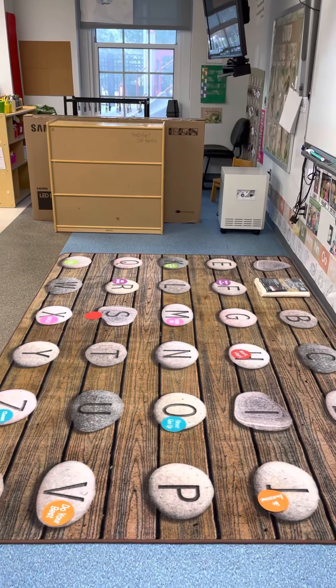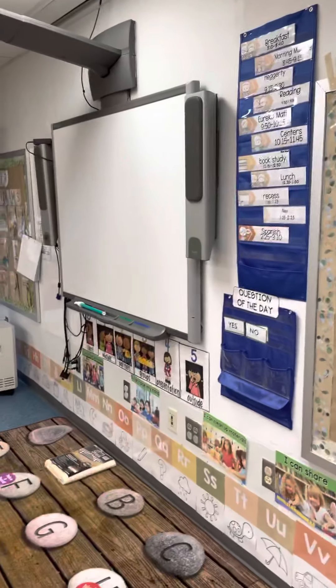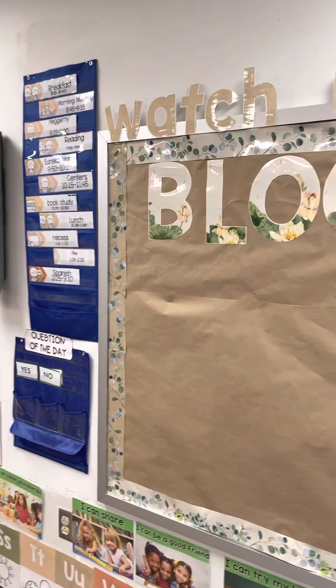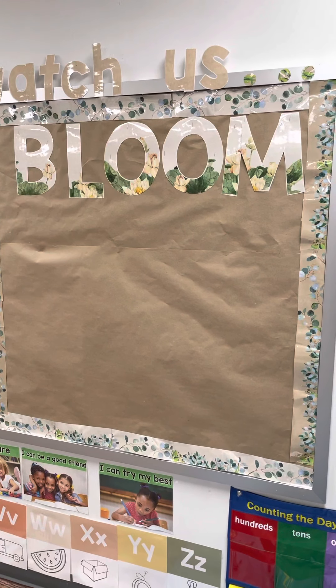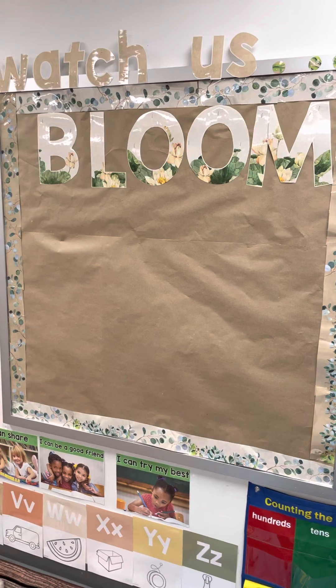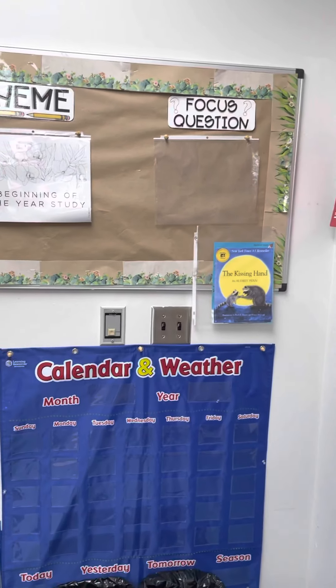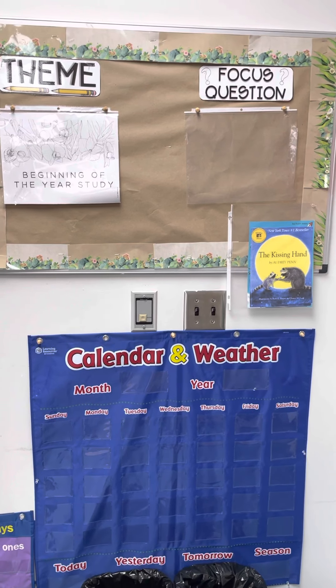Come in the door — there's our carpet where we're going to have lots of fun and engagement, being socially distant of course. Our smart board is where we're going to see things like the alphabet. Here's our schedule — this is going to be filled with lots of wonderful whale work from our scholars. Watch us bloom! Here's our calendar and our theme; we're going to start off with Creative Curriculum.